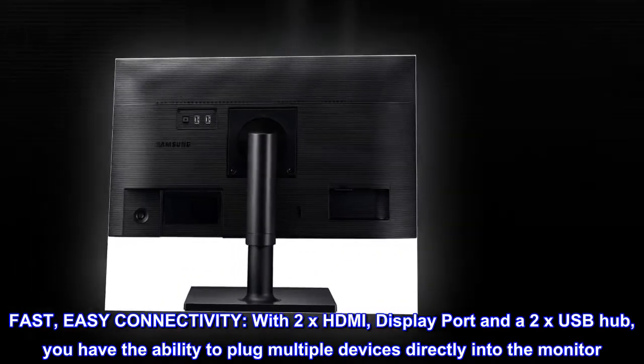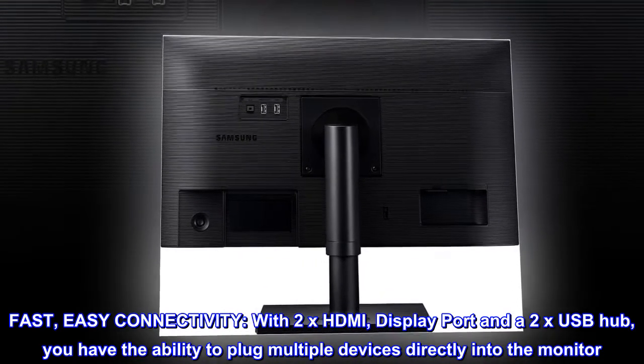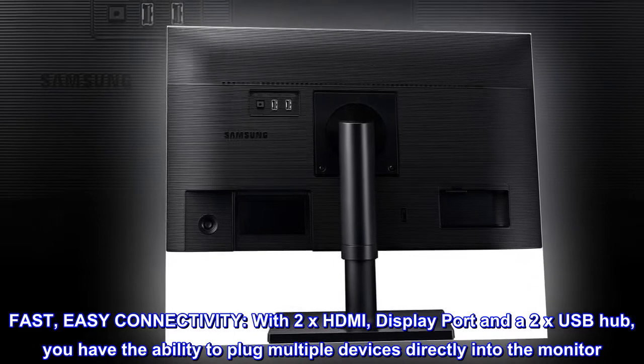Fast, easy connectivity. With 2x HDMI, DisplayPort, and a 2x USB hub, you have the ability to plug multiple devices directly into the monitor.